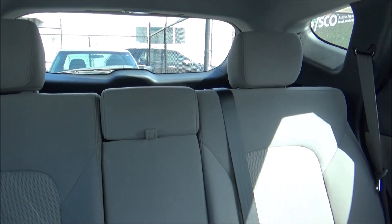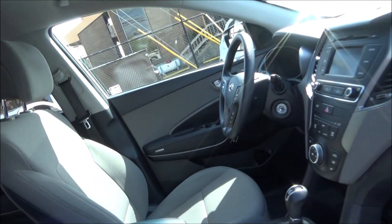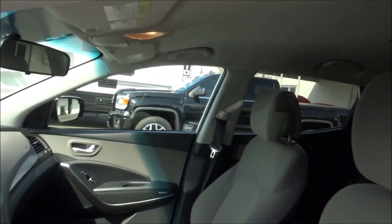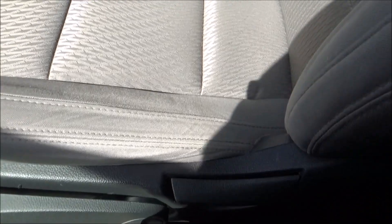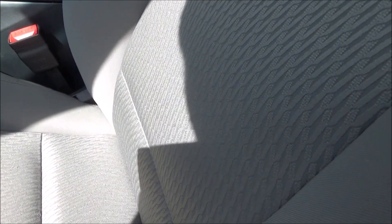This one has a gray interior with the standard cloth seating surfaces. Both front seats are manually adjusted; however, the driver's seat does have power lumbar support, two-way.